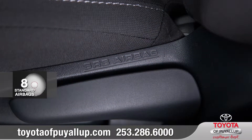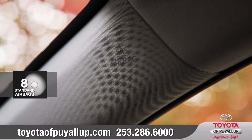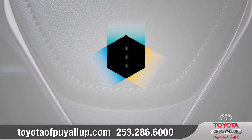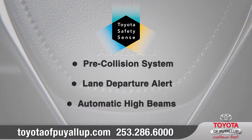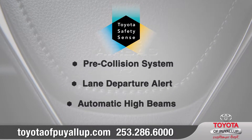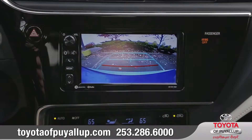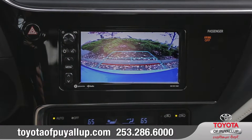Toyota believes every journey should be a safe one. That's why Corolla IM comes standard with eight airbags and Toyota Safety Sense C, an active safety package designed to support your awareness and decision making on the road. And the standard integrated backup camera helps make reversing or parking easier than ever.